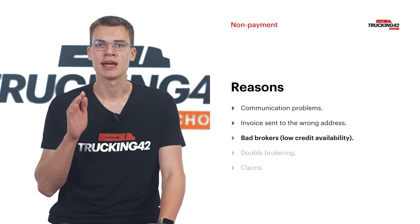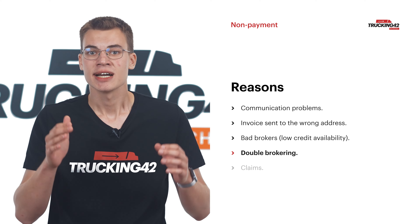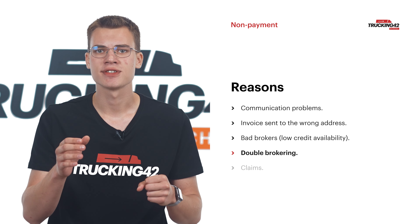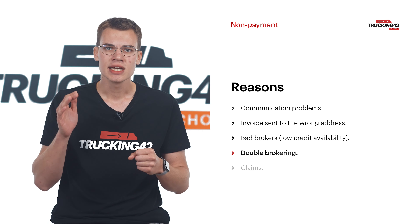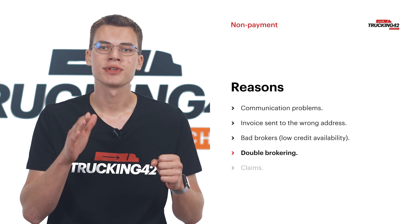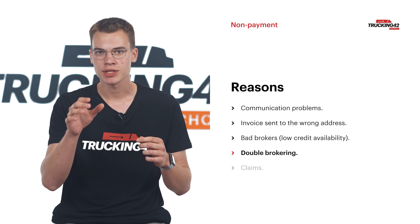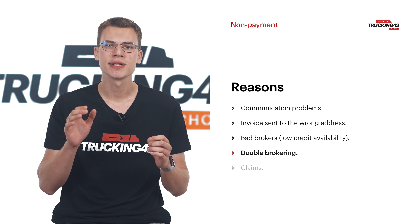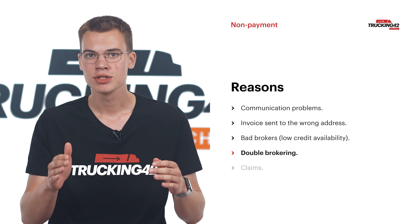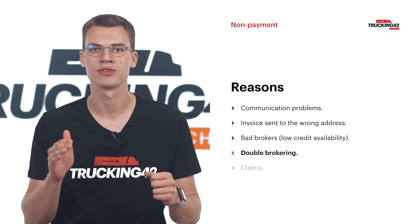Reporting bad brokers to the authorities can help prevent harm to other trucking companies. Double brokers are scammers who never planned on paying you. They pick up loads as carriers and pose as brokers themselves, reselling loads and walking away with all the money. Double brokering is illegal in the trucking industry. It can occur when a carrier accepts a load for a specific motor carrier number but runs the load under a different one instead, which can lead to problems if the carrier does not notify the shipper or broker of the change.